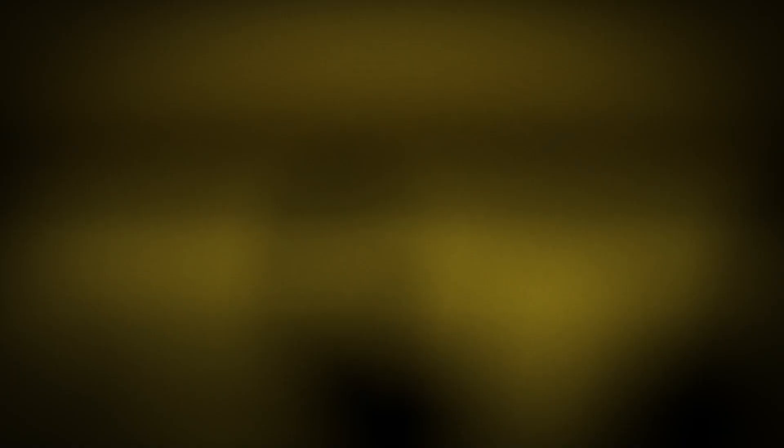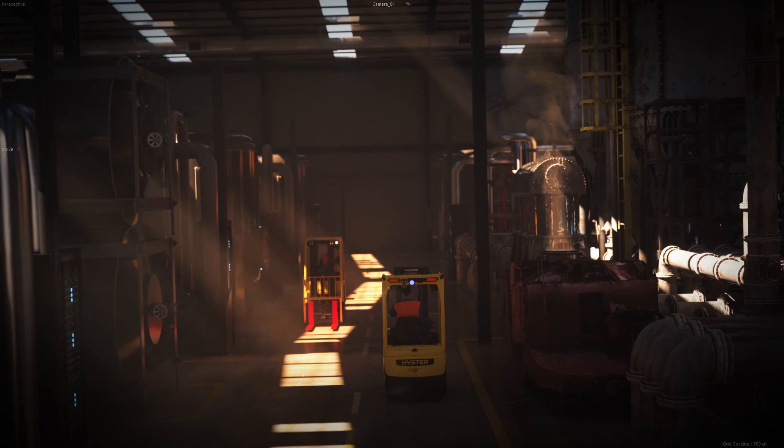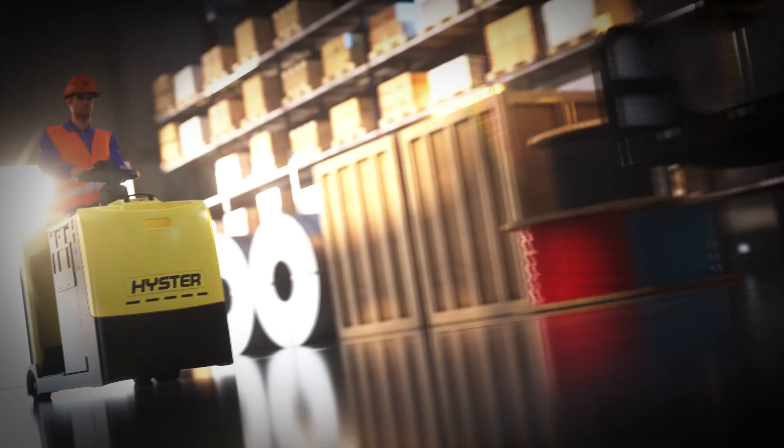This flexibility makes it easier for mixed fleets to transition from lead acid to maintenance-free options, enables the efficient use of equipment across multiple sites, and boosts the resale value of your equipment.